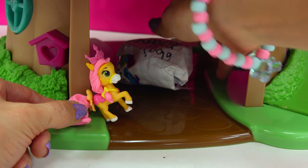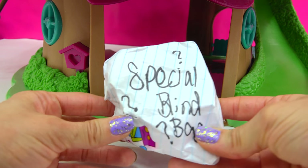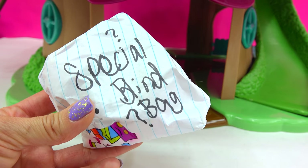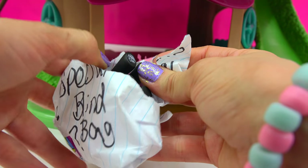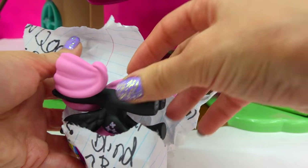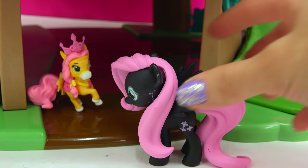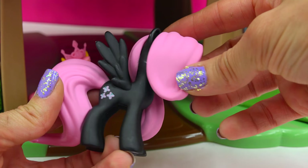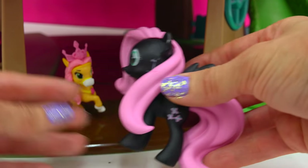It looks like there's something else in here — a surprise blind bag made by a cookie fan, mailed in from a real cookie fan. It's a special blind bag with some question marks. I have no idea what's in here. It's another pony — it's Fluttershy! One of these super awesome black ponies, but she's got this pink hair. This is so sweet. I love Fluttershy.